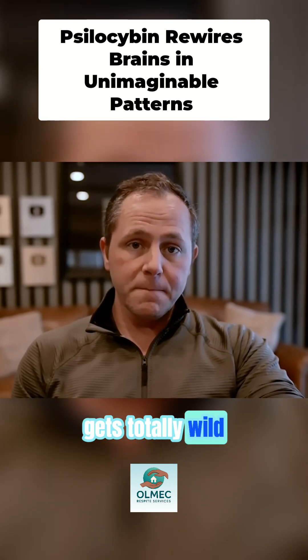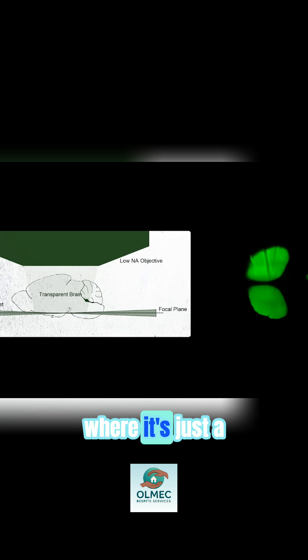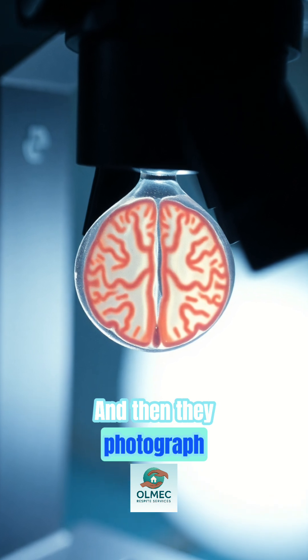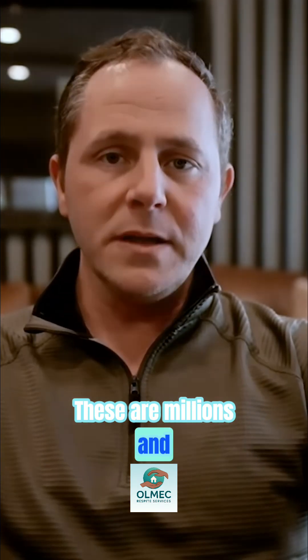This is where it gets totally wild. They use something called light sheet microscopy, where it's just a ton of little super thin slices, unimaginably thin. And then they photograph every slice of each mouse brain. These are millions and millions of images.